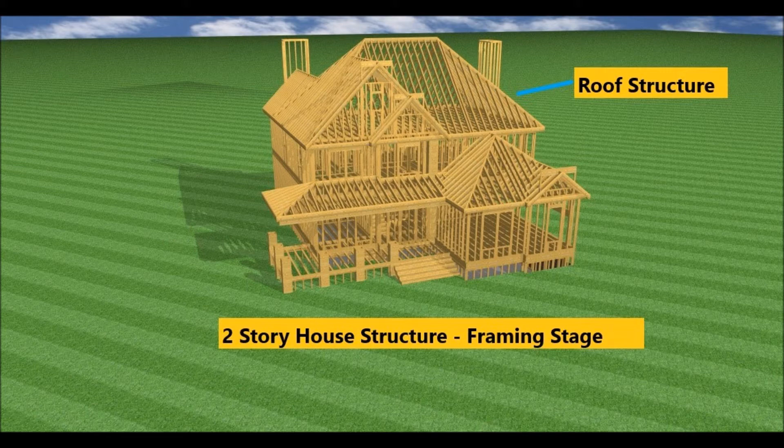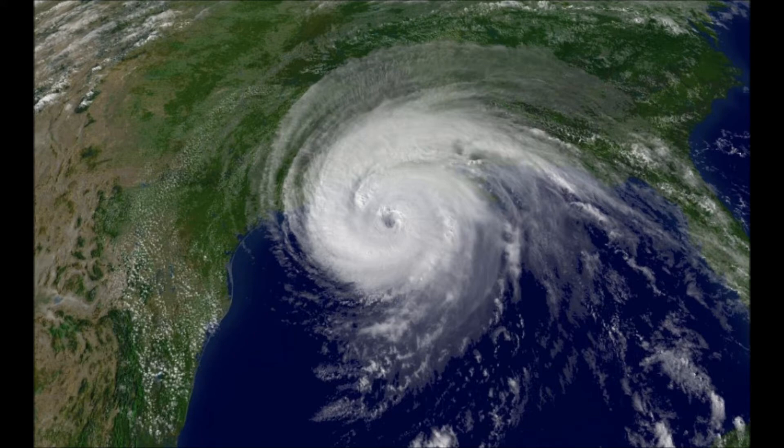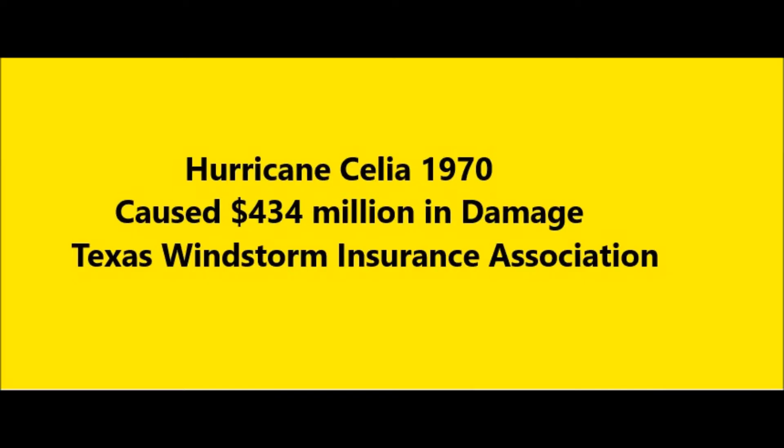Back in the 80s, we built them off the architectural drawings — we didn't have a structural engineer either. But as these codes evolved, more houses are having the framing portion of the structure designed by a structural engineer. A series of hurricanes influenced the codes in the coastal regions of the United States. In 1970, Hurricane Celia devastated the Texas coast, causing $434 million in damage. This led the Texas Department of Insurance to establish the Texas Windstorm Insurance Association, TWIA.